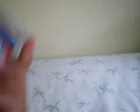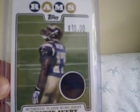Chad Johnson Pro Bowl jersey, numbered 224 of 249. Donny Avery jersey. Marvin Harrison jersey, numbered 22 of 50.